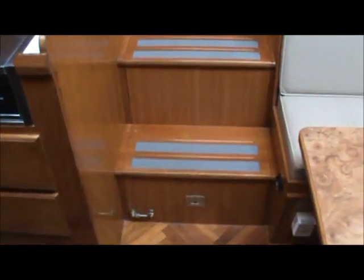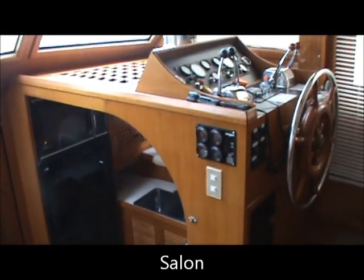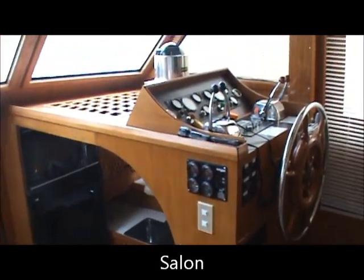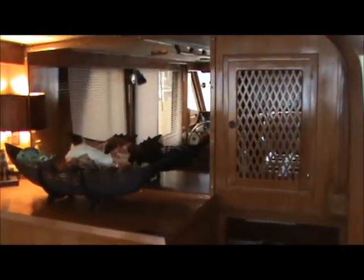Now we can pull up these stairs to gain access to the engine if need be. I'm standing in the salon now on the port side looking at the lower helm. We have a door to the decks right there as well. Leather sofa.